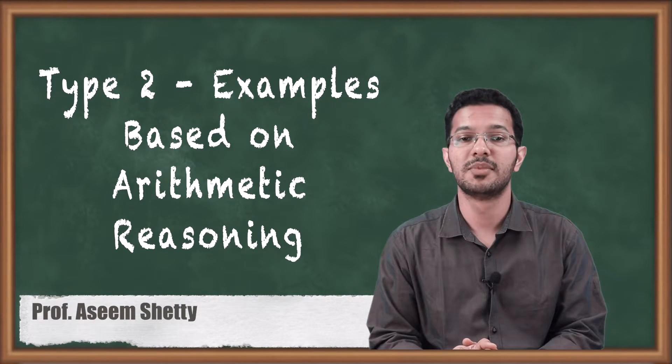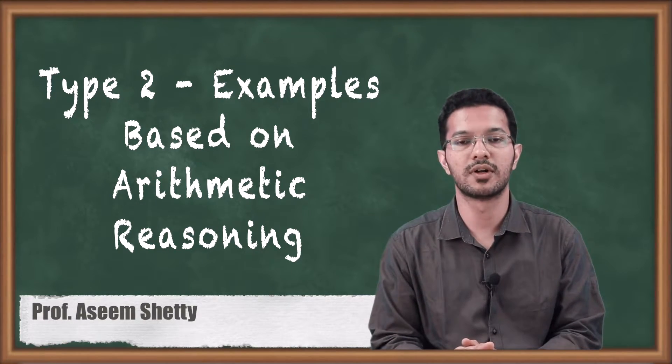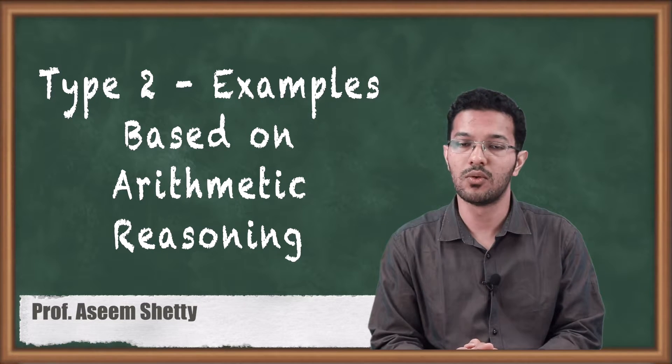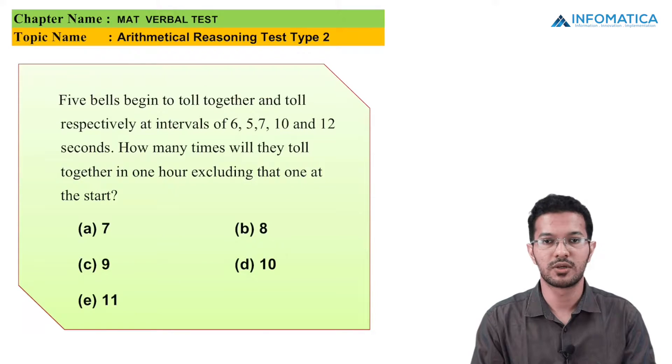Hello friends, in today's lecture we will be seeing some MCQs on Type 2 problems of Arithmetical Reasoning Test. We have already seen the Type 1 problems and hopefully you have understood all the MCQs. Now let us go for the Type 2 problem. Let us go for the first MCQ of Type 2.